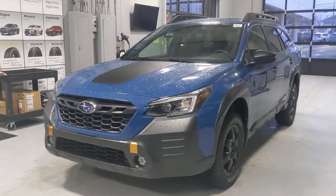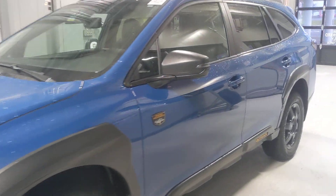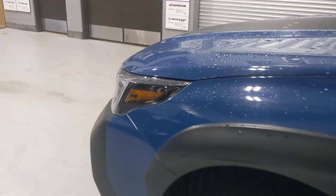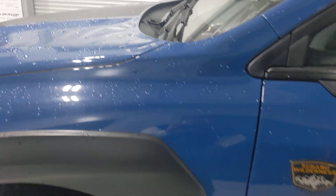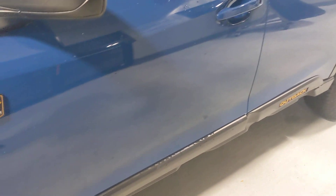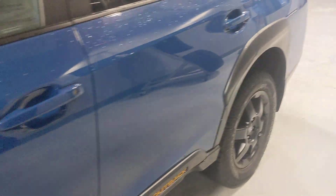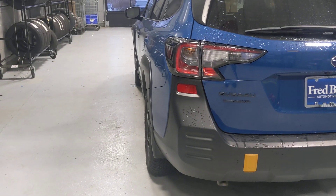This is our 2022 Subaru Outback Wilderness. Just doing a little video here to get you an idea of what kind of condition the vehicle is in. It is currently raining here in Jersey, but you can see the vehicle on this side looks like it's in great shape — no dings, dents, or scratches of any kind, at least that I can see.